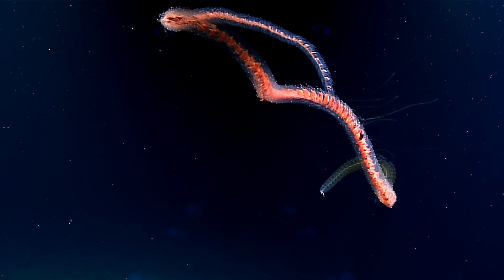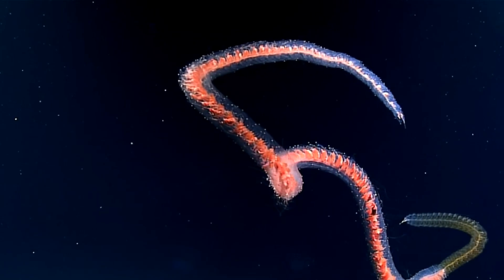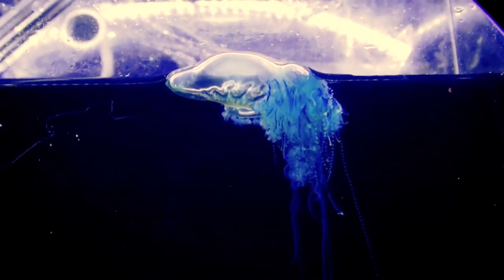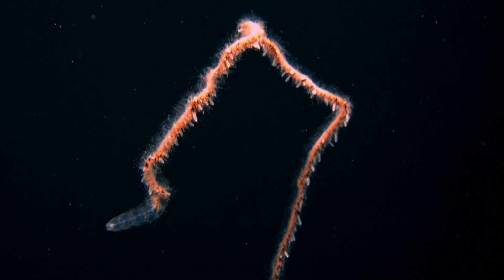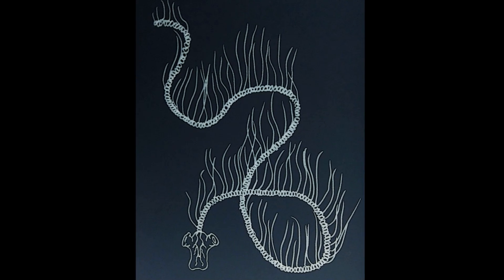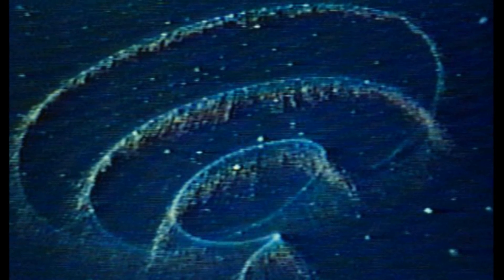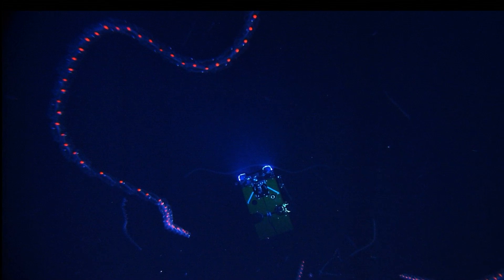Most species bud off both male and female members. However, in some species, each colony only buds off either one sex or the other. For example, the Portuguese man of war has separate sexes. The lifespan of siphonophores is poorly studied, and it is possible that some species live 10 or more years. The likely largest ever recorded specimen was an estimated 150 feet long. Many species are bioluminescent and can emit light, and one species can even emit red light instead of the usual blue or green.